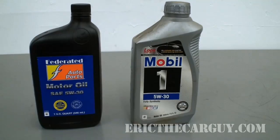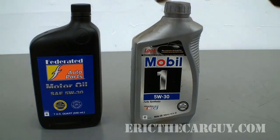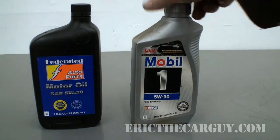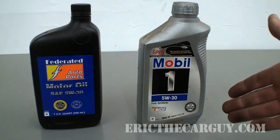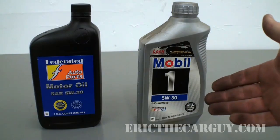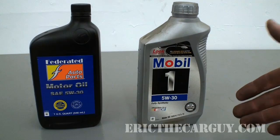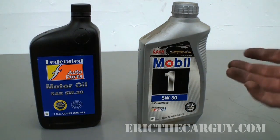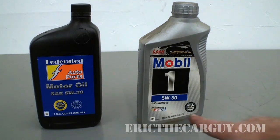I'm not being brand specific or anything like that — these are just the examples I had. This is Mobil 1 synthetic oil and this is just regular standard conventional oil. The first thing I want to say is 90% of synthetics out there are not full synthetics. They are blends — they have regular oil mixed with synthetic oil. So most of the synthetic oil you're getting out there is not fully synthetic. This Mobil 1 is fully synthetic, but a lot of them are only partial synthetics.